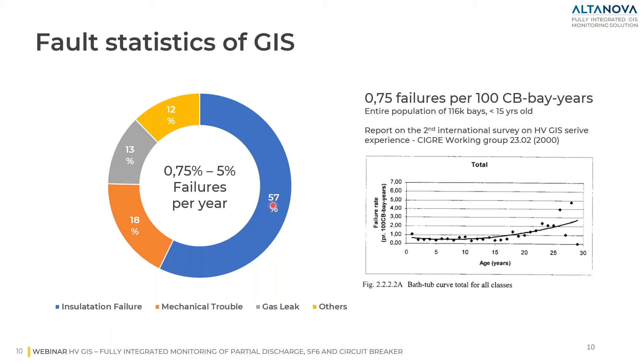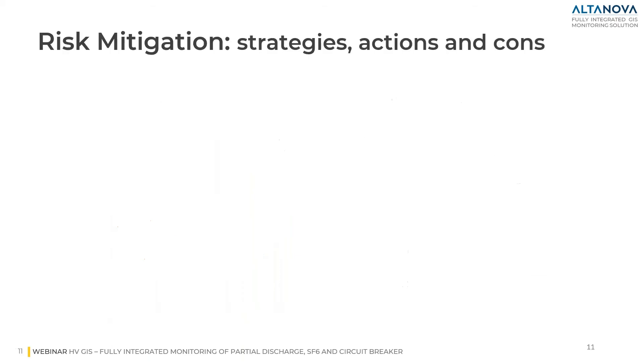We have seen the same statistic before: 0.75% failure per year, calculated from an entire population of more than 1000 bays with age less than 15 years. This is from the report of the second international survey of high voltage GIS service experience by the CIGRE working group. As you can see on the graph, on the vertical axis we have the failure rate and on the horizontal axis the age. The average is 0.75% up to 15 years, but when we move to 20, 25, and almost 30 years old GIS, the failure probability increases up to 5%.